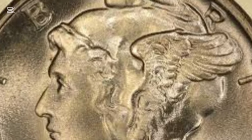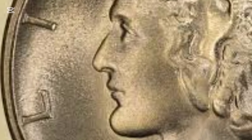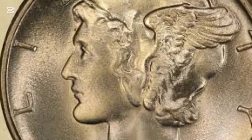The Mercury Dime, officially called the Winged Liberty Head Dime, debuted in 1916. Designed by the talented Adolph Weinman, the coin features Lady Liberty wearing a Phrygian cap with wings, symbolizing freedom of thought.